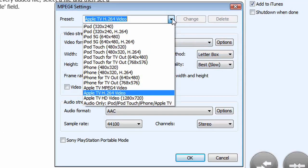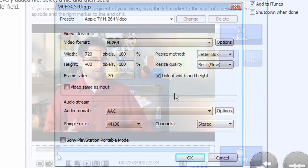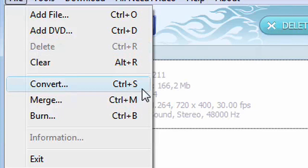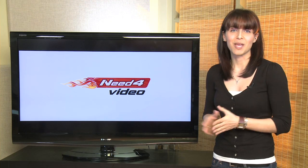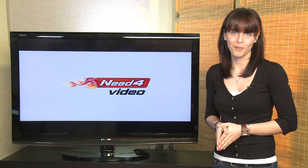If you do know a lot about file formats and want to play around with settings, Need for Video allows you to manually change settings. Need for Video also offers minor editing features. With the merge feature, you'll be able to combine multiple clips into one longer video. You'll also be able to take DVDs and select smaller segments and convert them to the format of your choice.